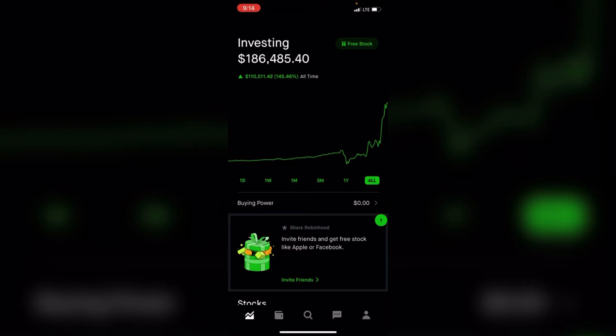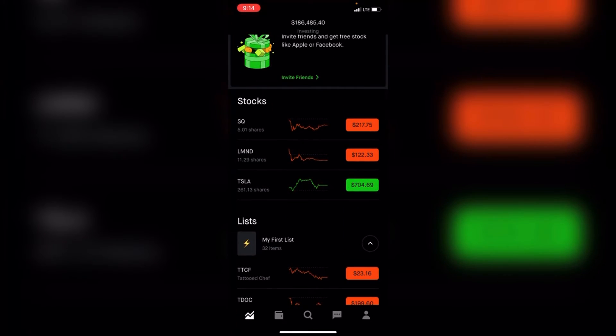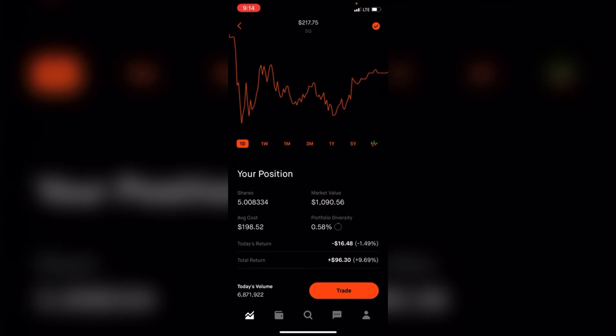All time I'm up 145% or $110,000. I'm sitting on zero cash because I keep cash in my bank account, not in the Robinhood account. I have three different stocks.